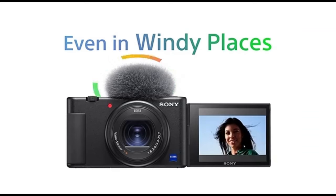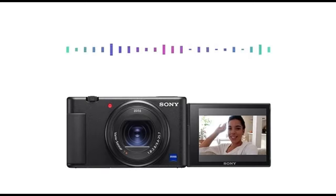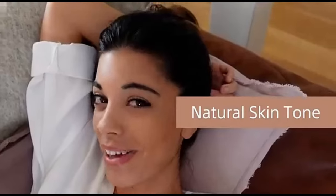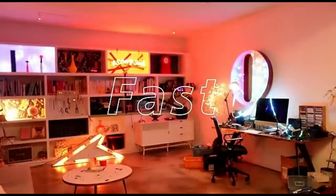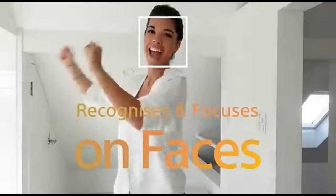That means no pop-up viewfinder or flash, but a fully articulated screen that's excellent for vlogging. The camera also contains a directional microphone with a retractable windscreen to reduce ambient noise and a hot shoe for attaching a flash or an additional microphone. It's built around a 24-70mm f/1.8-2.8 zoom lens, which also provides some framing freedom.